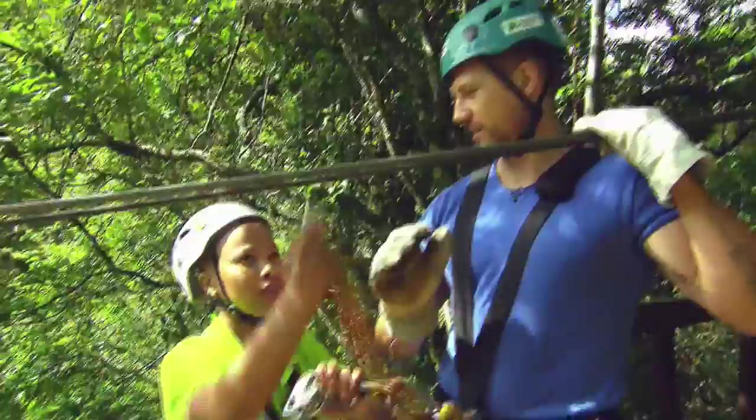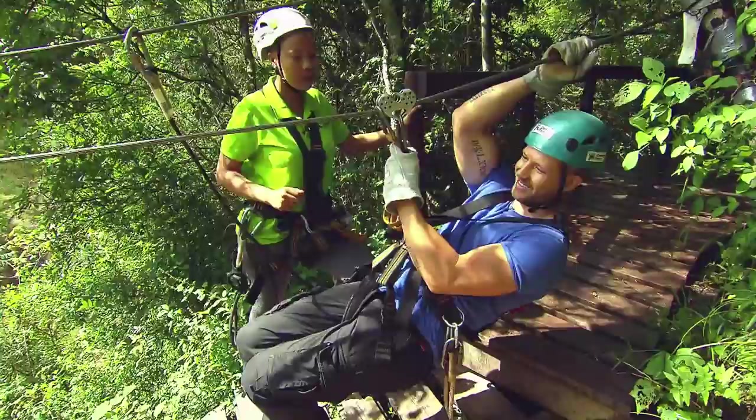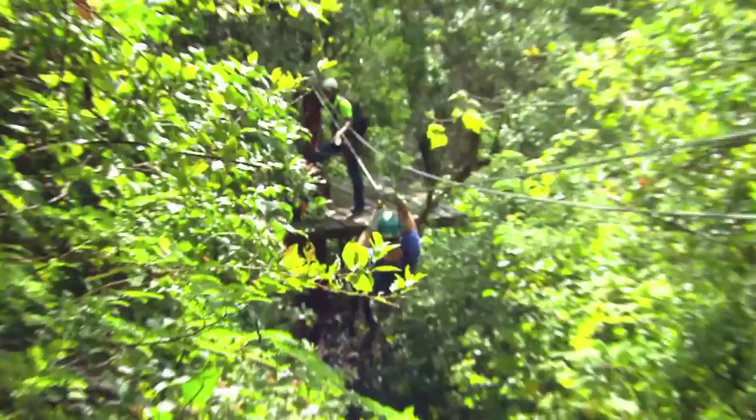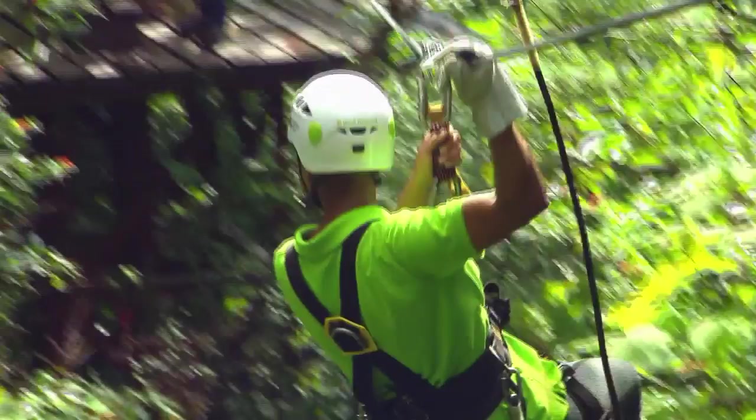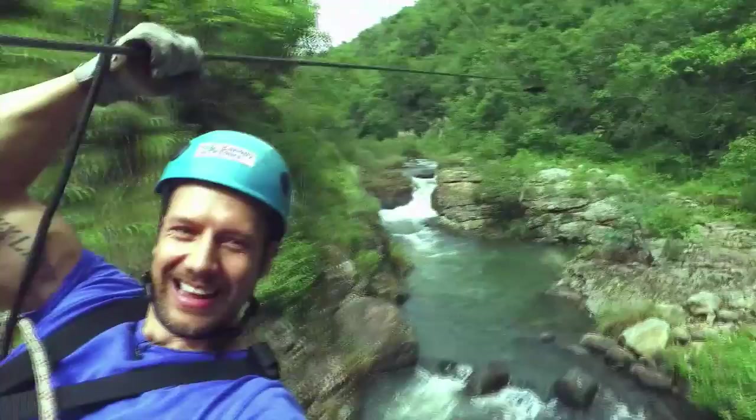John was impressed at how well the rig was built and that the tour is equipped to take adventurers from the age of 7 to 70. Julia and Marcus start you off nice and gently to get you into the swing of it. Suspended from the rig between the rock faces of the gorge, it feels like you're paragliding — but you're so close to the river you could also be whitewater rafting. It's a unique thrill.